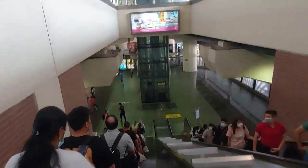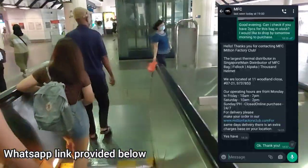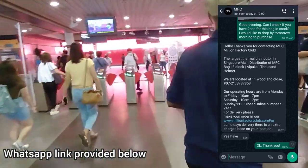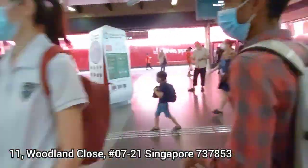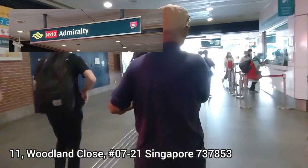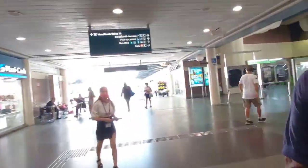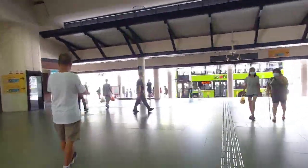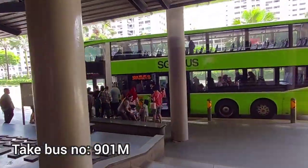After checking out their website and contacting them through WhatsApp to verify if stocks were available for the version I was looking at, I was off to purchase my bag. MFC is located at 11 Woodlands Close. The closest MRT is Admiralty MRT Station. After getting down, you can just turn right and turn right once again to head to the bus stop adjoining the MRT Station. And the bus is number 901M.